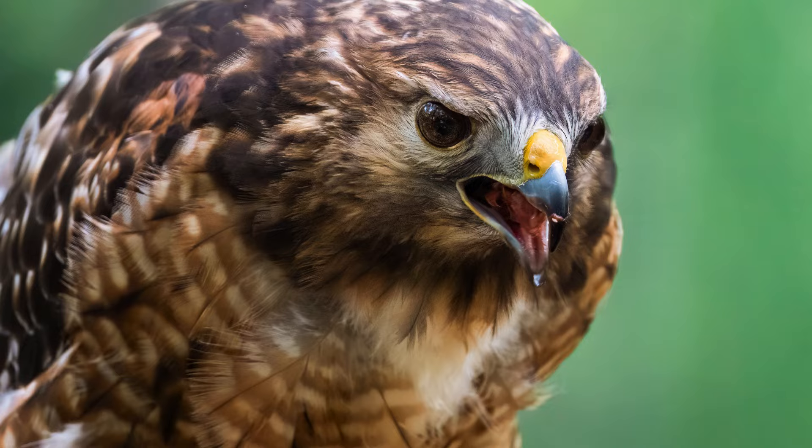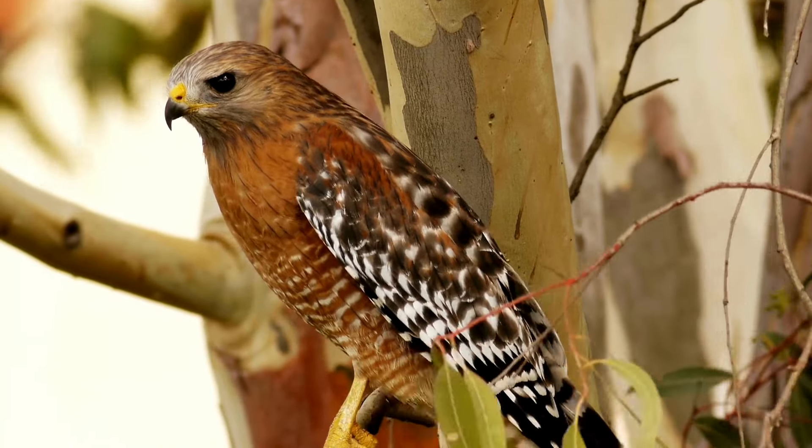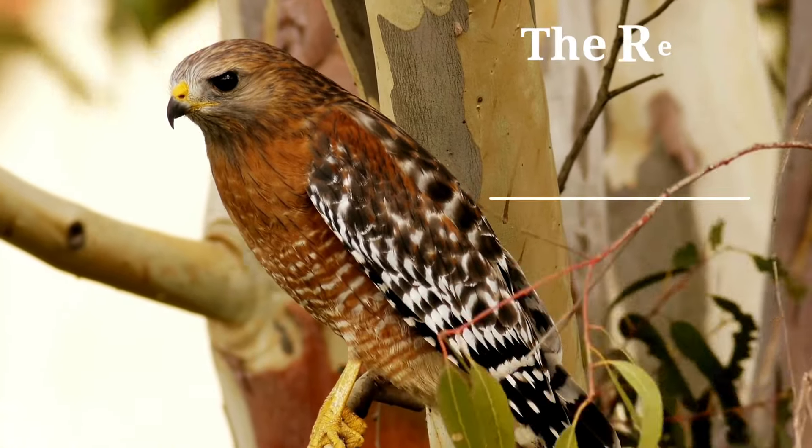Happy Birds Day Thursday! Join us weekly as we highlight a different local bird every Thursday. This week is all about the red-shouldered hawk.